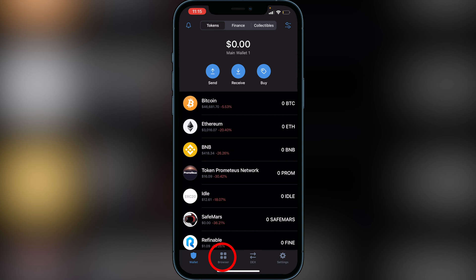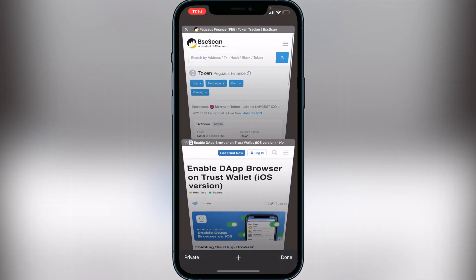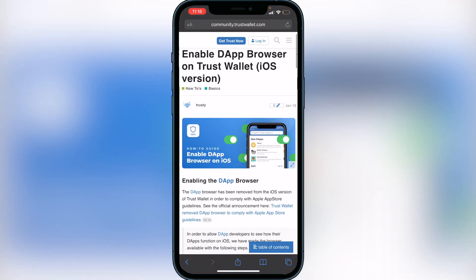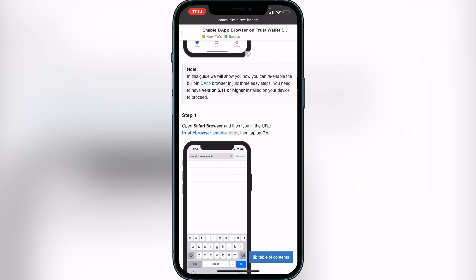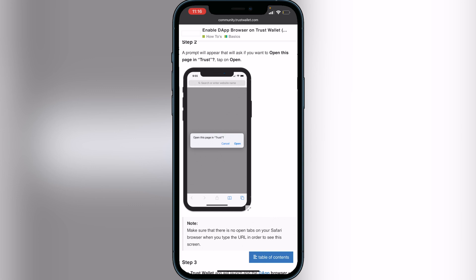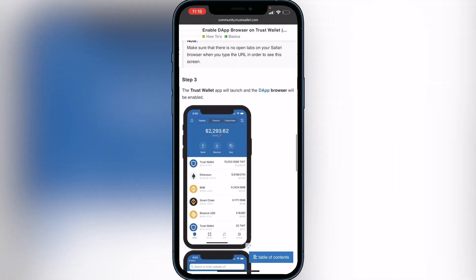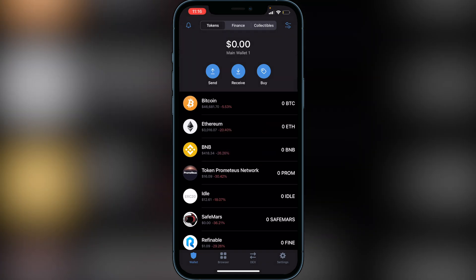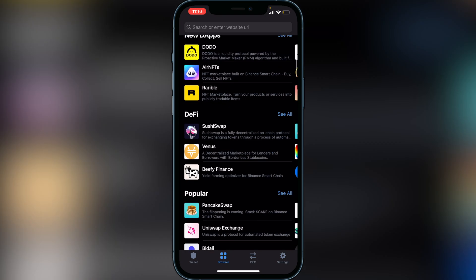You'll also need to add the browser to the bottom of your screen. If you already have it, you can skip this part. If not, go to the second link in the description — it'll be the Trust Wallet support website. It will show you three steps to get your DApp browser enabled. Click 'Trust Browser Enable,' it will pop open asking you to open in Trust Wallet — do that and your browser will appear. Once you have the browser accessible, click on it and go over to PancakeSwap.